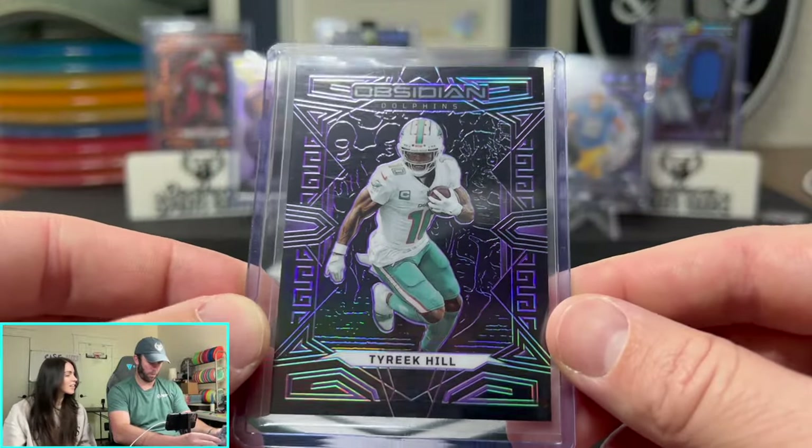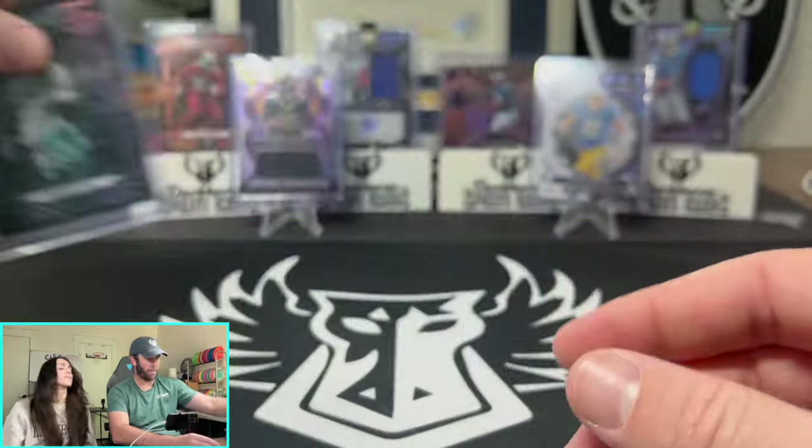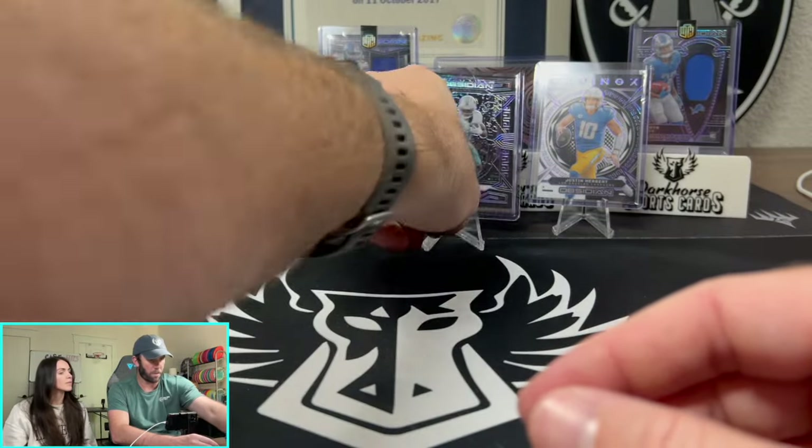Tyreek Hill on the purple — that's sick, holy smokes! Out of 75 — 9 out of 75 for Tyreek Hill on the purple.